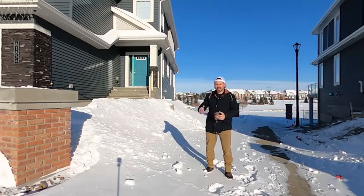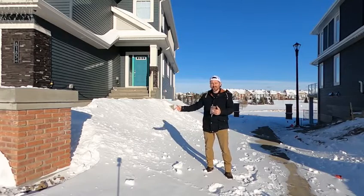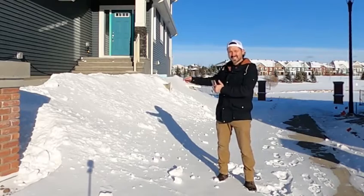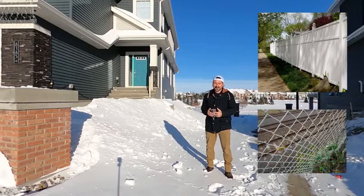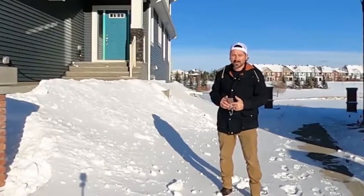Did you ever go to your customer's house and want to show them what the fence actually looks like, already built, but right at the quote? Now we can do that. With augmented reality, we can show the customers exactly what their fence will look like. Maybe your customer wants a vinyl fence or a chain link fence and they're not sure exactly what it would look like in the yard. Now we can show them exactly what it would look like.